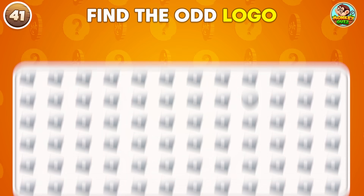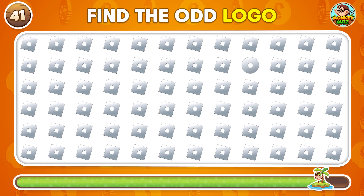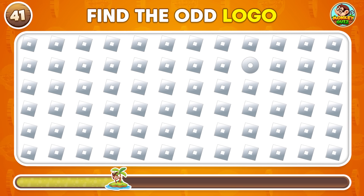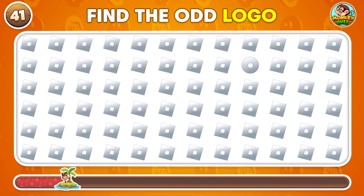Can you find the logo that looks different?